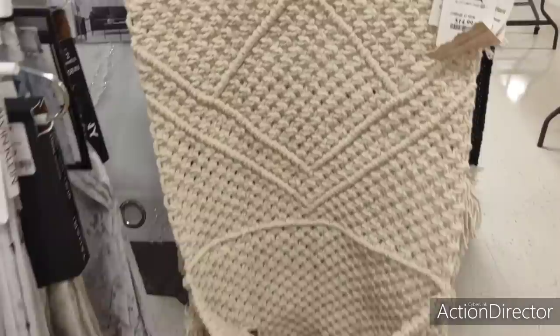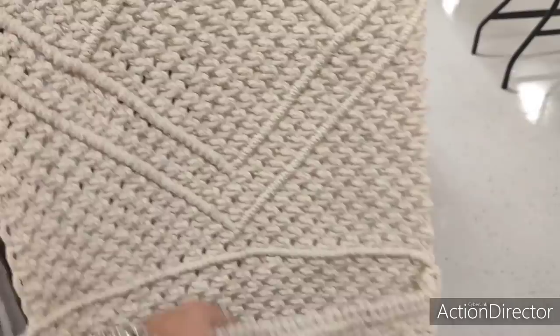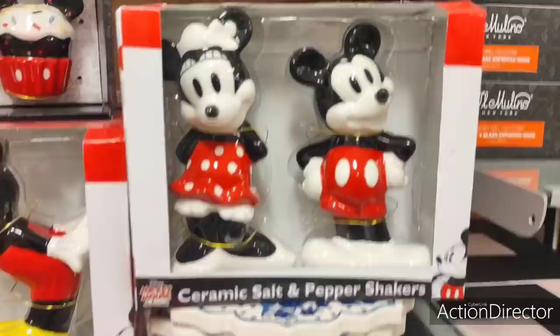Look at this — this is another like Three's Company. What is it? $14.99. I guess you put stuff in it — what is this, you guys? Let me know. You just hang it up. That's cute. That'd be cool to hang up, $14.99. That's pretty cool, whatever it is.